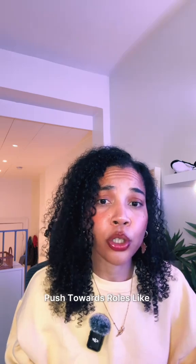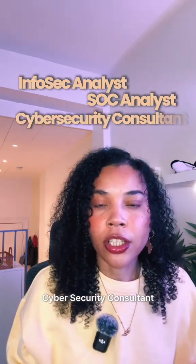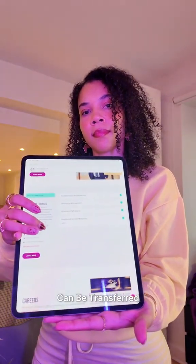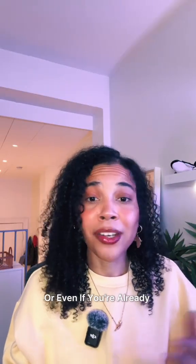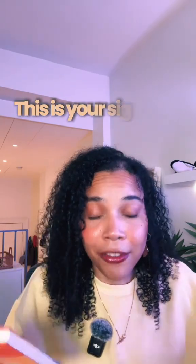This is going to help you push towards roles like infosec analyst, SOC analyst, cybersecurity consultant, et cetera. And a cool part is once you've finished, the credits that you get from the program can be transferred towards a tuition-free degree with University of the People. Honestly, if you've been struggling to find your way, or even if you're already working in the industry as a professional and just want to elevate, this is definitely your sign.